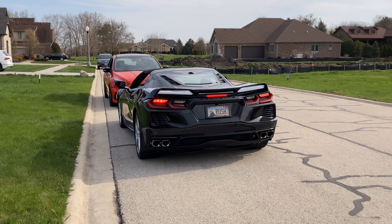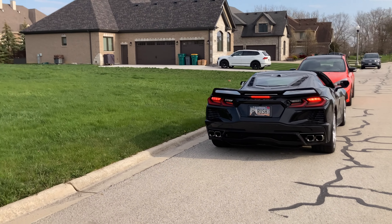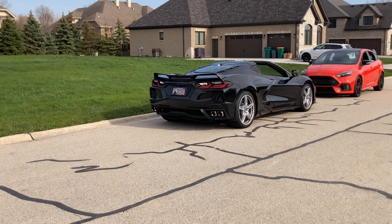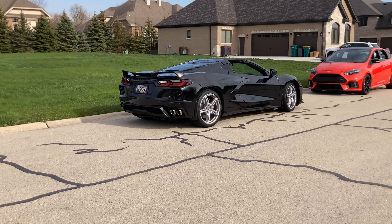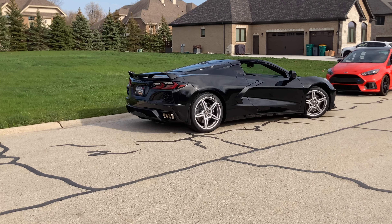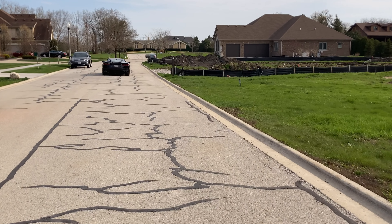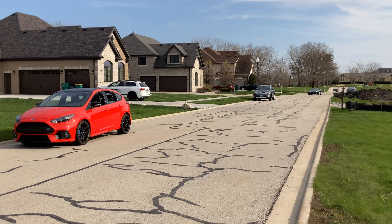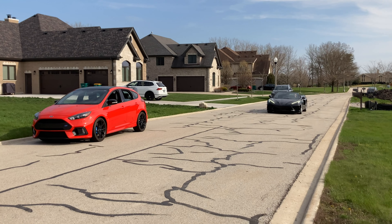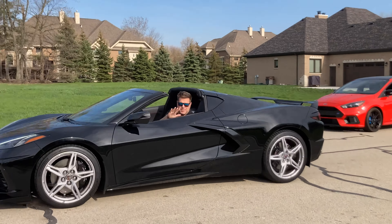That sounds good, and it's not windy so that's even better. Let me come over here and give Matt a little room to pull out. See you later.